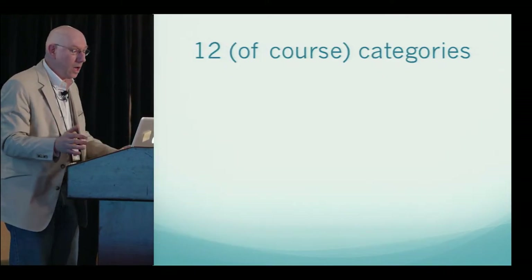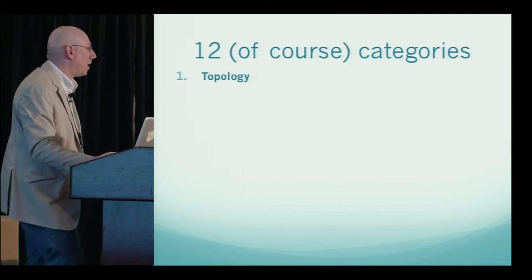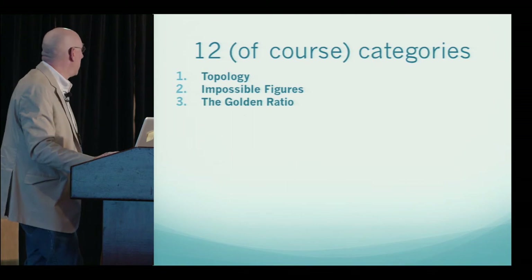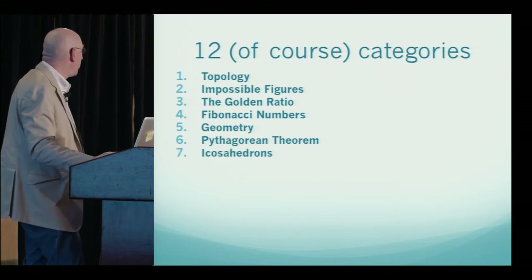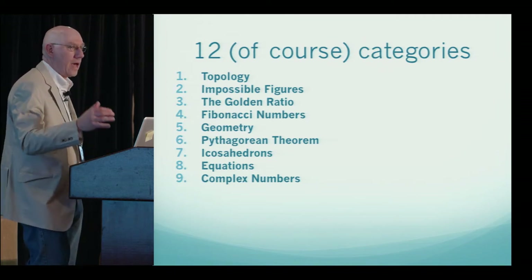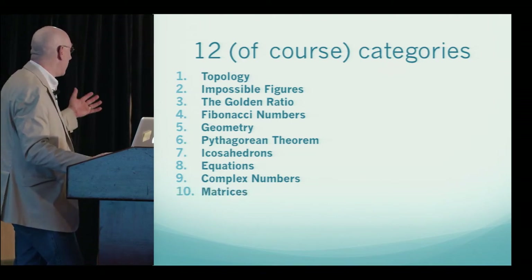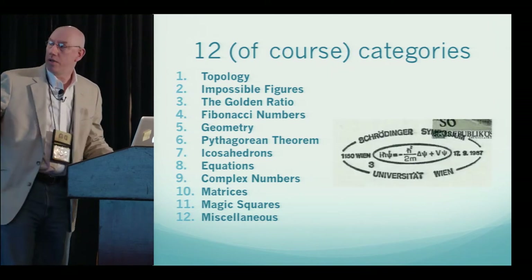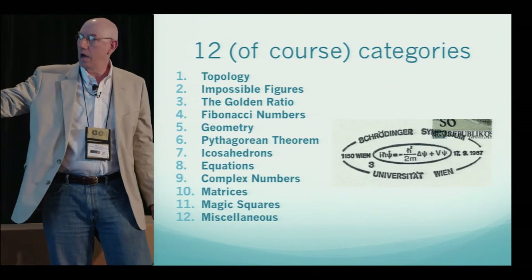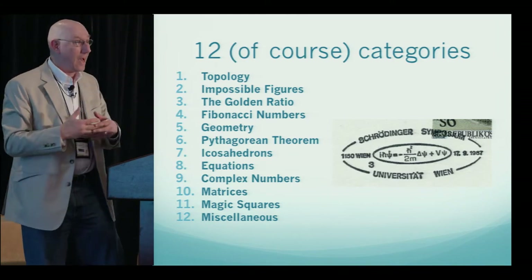There are going to be 12 categories of stamps. I'm going to share stamps and other philatelic items from the fields of topology, impossible figures, the golden ratio and closely related Fibonacci numbers, geometry, Pythagorean theorem, icosahedrons, equations, complex numbers, matrices, magic squares, and of course some miscellaneous. One note: there are tons of math-like things in physics stamps — like this gorgeous cancellation honoring Schrödinger's equation — but I'm not covering those today. We're sticking to pure mathematics.